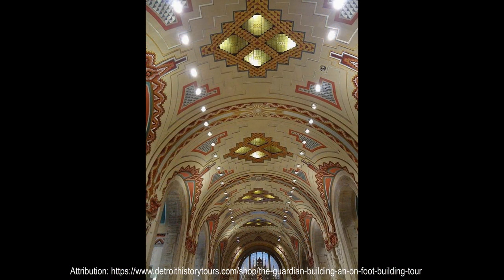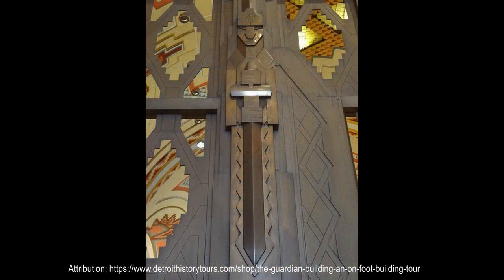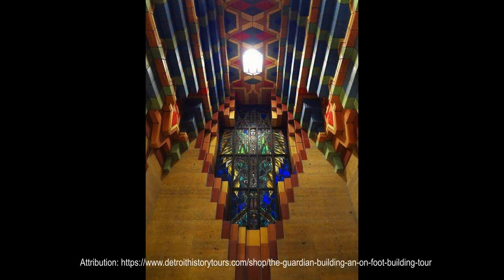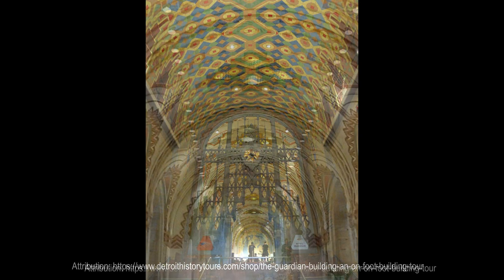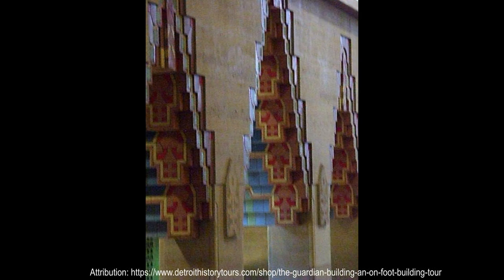Italian travertine marble is used for steps and wall surfaces, contrasting with the deep red Numidian marble imported from Africa. Brilliantly colored Rookwood tiles filled the lobbies and vaulted ceiling. Monel metal was used in a large ornamental screen dividing the banking hall and main lobby. Even the office corridors and restrooms are lined in travertine marble from Tennessee.